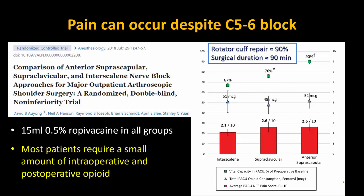In this study comparing three different block approaches, 15 milliliters of 0.5% ropivacaine was administered prior to surgery in all groups. The majority underwent rotator cuff repairs lasting 90 minutes on average. We see that while postoperative pain scores and opioid needs were low, they were by no means zero, and some patients needed more than others. Note that the whiskers shown are the standard error of the mean, and the standard deviation was actually much larger in all cases.